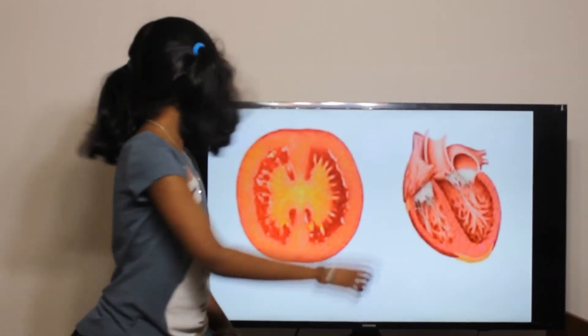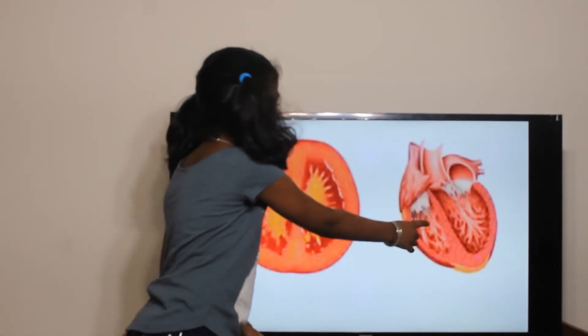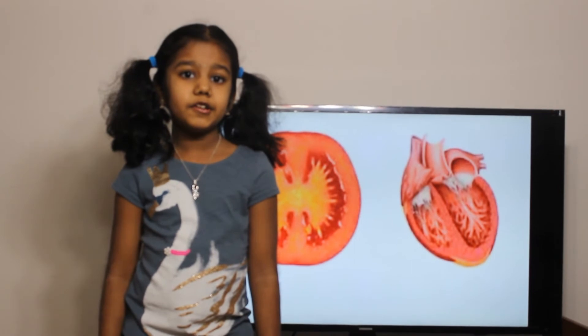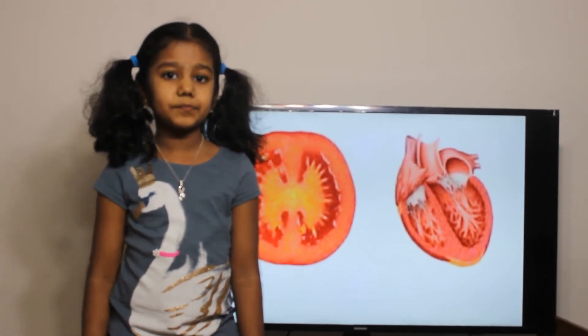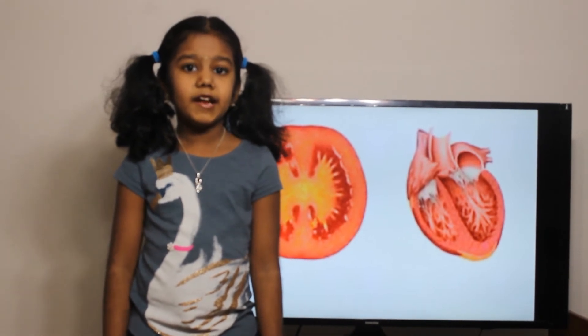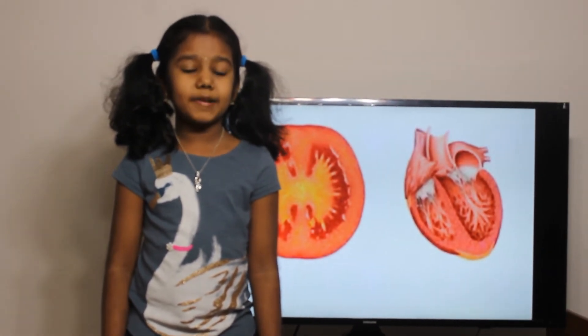The next one is tomato and our heart. If you slice a tomato, it will look like our heart. Tomato helps to maintain heart function and control blood pressure.